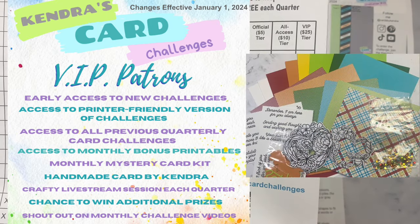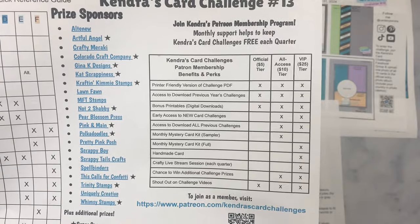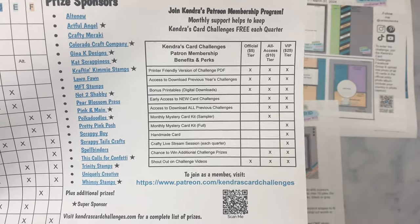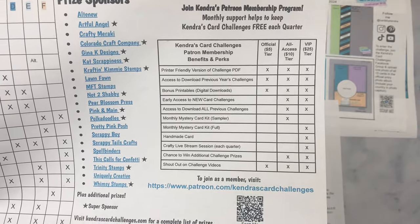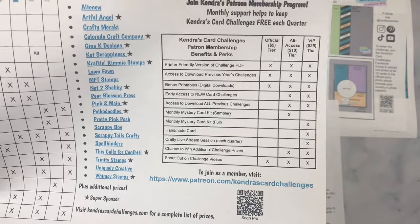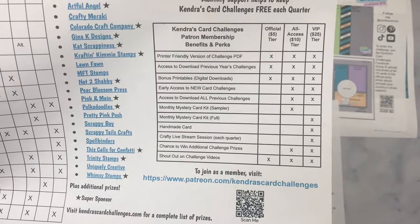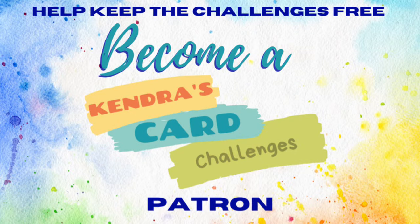There are also monthly prize drawings and an exclusive Facebook group for all access and VIP patrons where you'll find resources for the bonus printables, access to group chats, and events. For more information about my Patreon, you can scan the QR code on the printable or visit patreon.com/kendrascardchallenges. I'll also have this linked in the description box below.